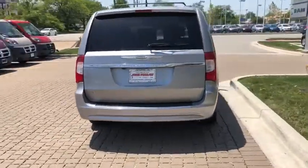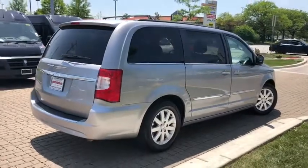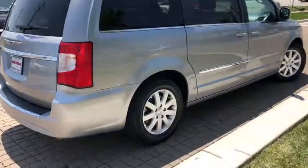Seat seven comfortably and choose from stow-and-go seating or the innovative swivel-and-go seating. This vehicle has less than 35,000 miles.